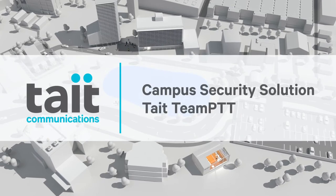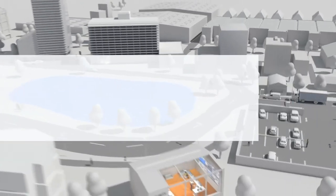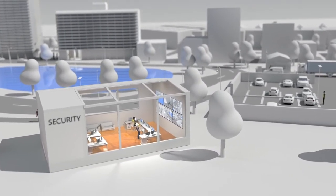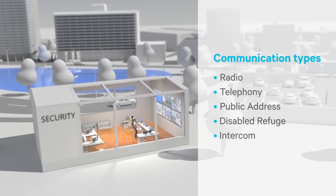The Tate critical communications platform provides users of different devices the ability to communicate together. The security control room will be the hub for all communication around the management of a busy campus.